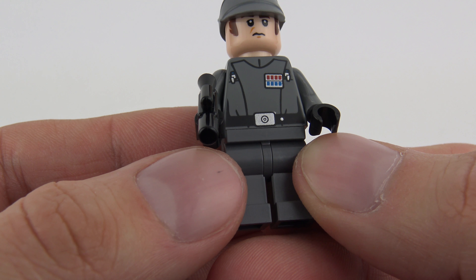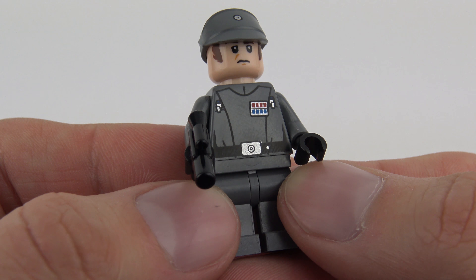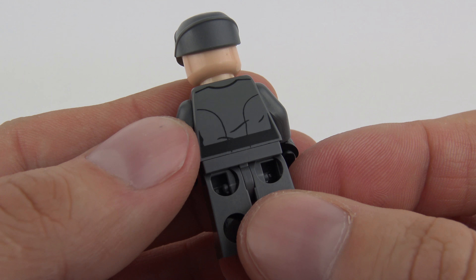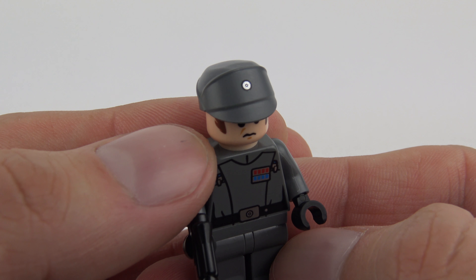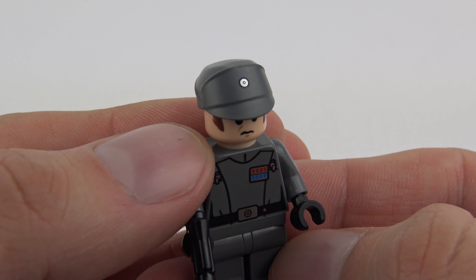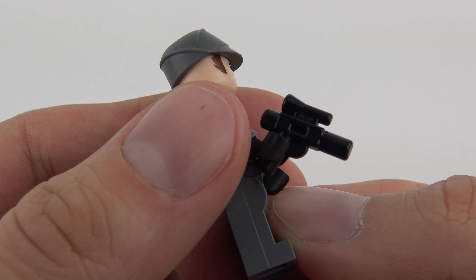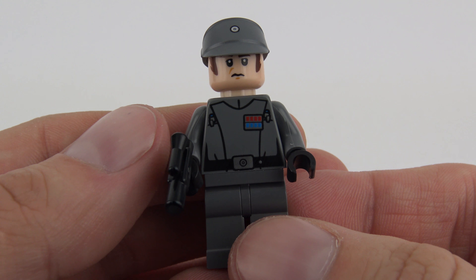He's wearing plain grey pants but a nicely printed uniformed torso with some metallic printing and a little bit of detailing on the back. He's also got an Imperial hat with metallic printing featuring the Imperial logo. He also comes with a blaster, which of course all Imperial officers are obliged to carry — he's an all-round nice thing and he's going to take some beating today.